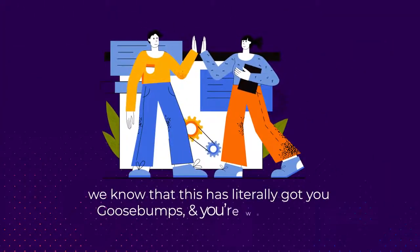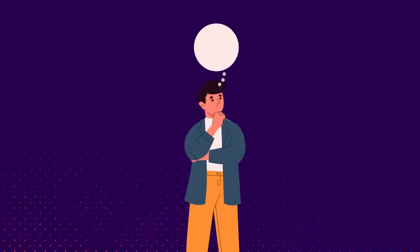We know that this is literally giving you goosebumps, and you're wondering, how can I get out of this mess forever? Well, take a sigh of relief as we've got your back.